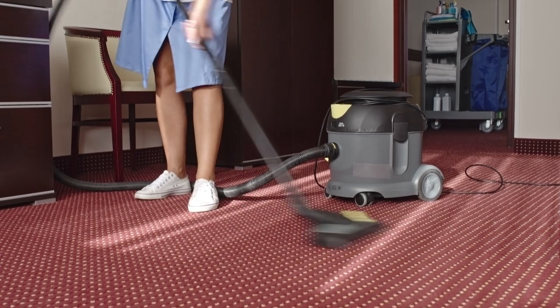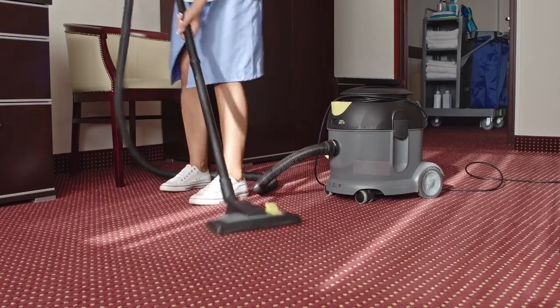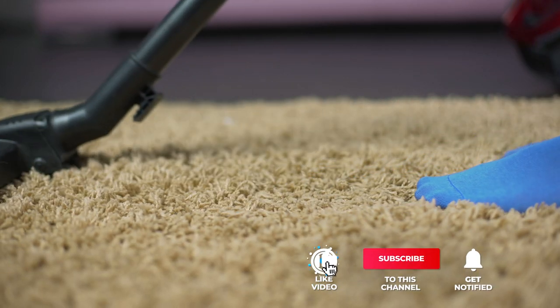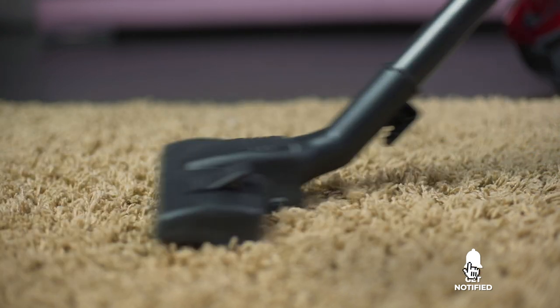Still haven't found a carpet spot cleaner for pets that meets your needs? Well, keep watching because we have more lined up for you. If this is your first time visiting our channel, be sure to subscribe and hit the bell icon to receive notifications of our next videos.